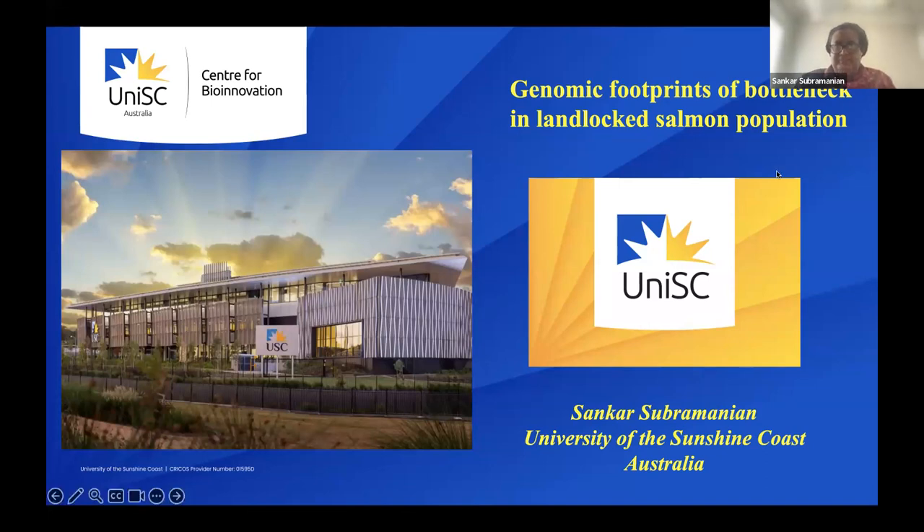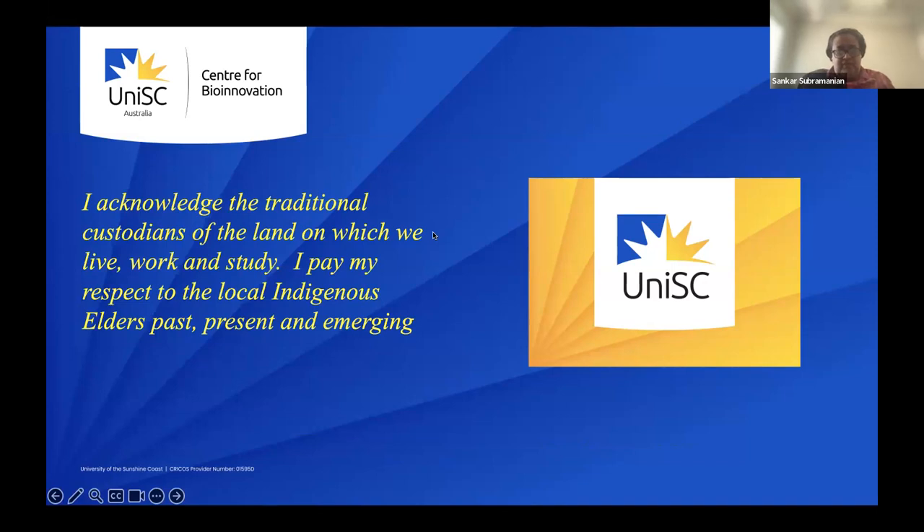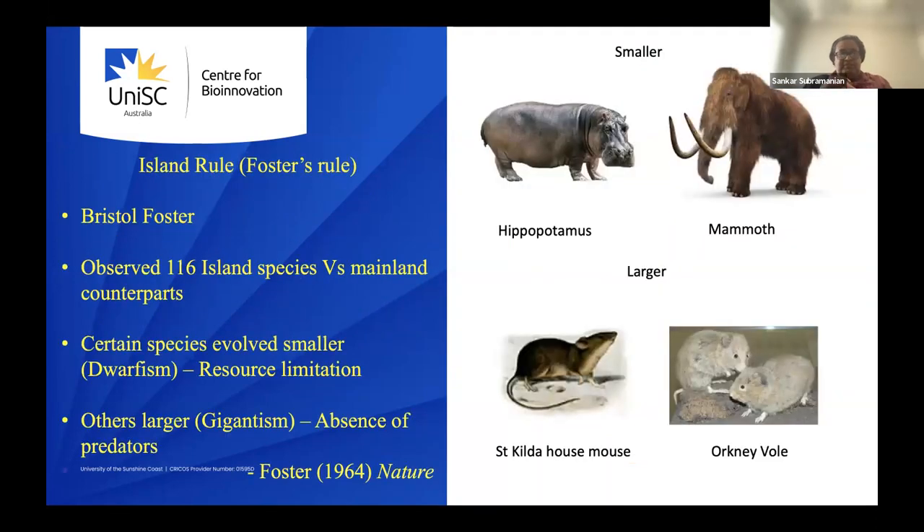I'm Sankar Subramanian, a senior lecturer at the University of the Sunshine Coast. I'm going to talk about the genomic footprints of bottleneck in landlocked salmon populations. I first acknowledge the traditional custodians of the land on which we live, work, and study, and pay my respect to local indigenous elders past, present, and emerging.